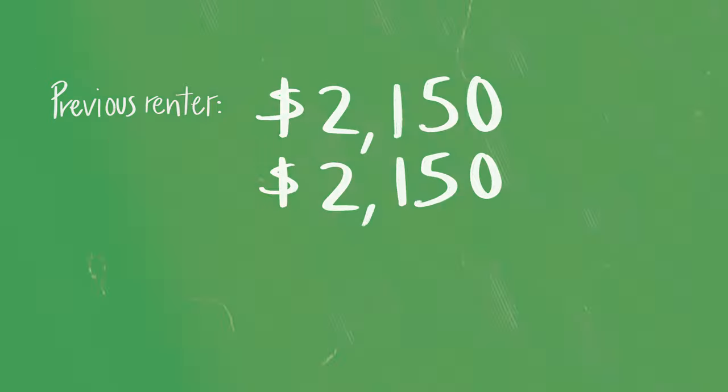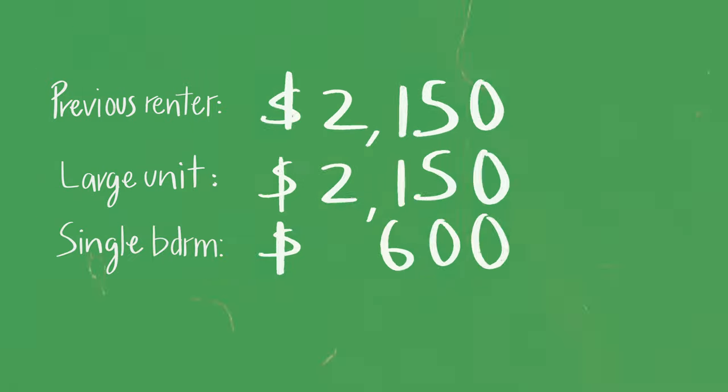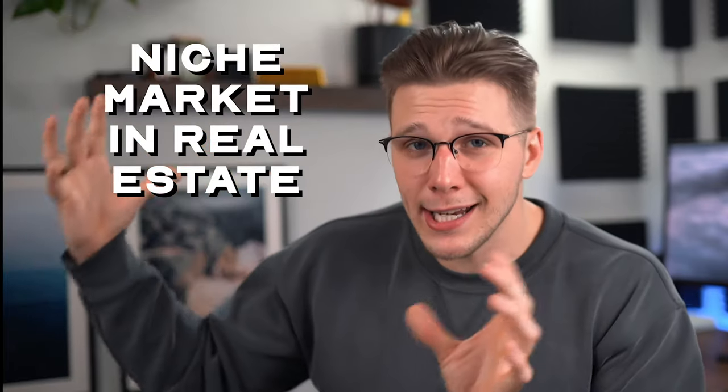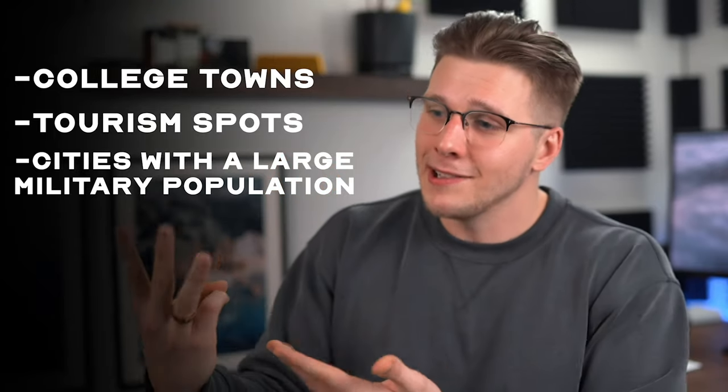I recently sold one of my properties and noticed the new buyer is renting out one of his bedrooms, making more money than even I did. While I was pulling in $4,000, he's making almost $5,000 — $2,000 from keeping the previous renter, $2,000 for renting a large unit for himself, and almost $1,000 for a single bedroom. That's because he invested in a niche real estate market: think college towns, tourism spots, or places with a large military population. If you can't make that much where you live, look at a two to three hour drive away and evaluate those markets.